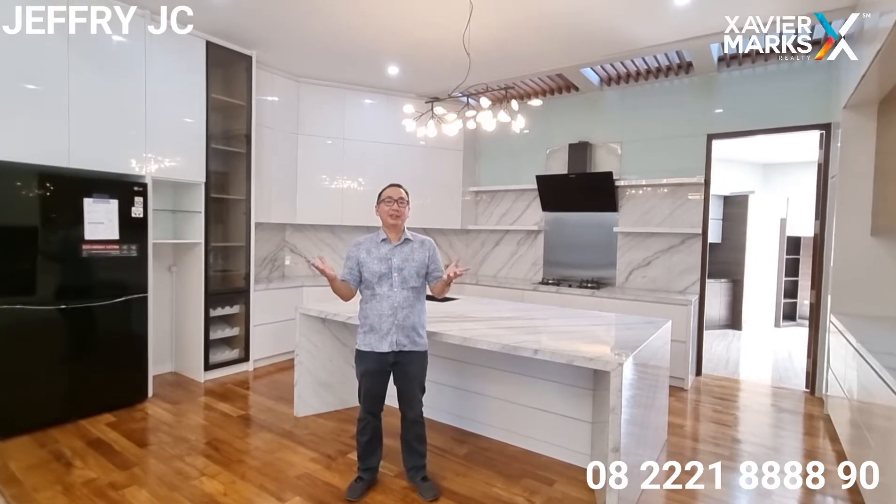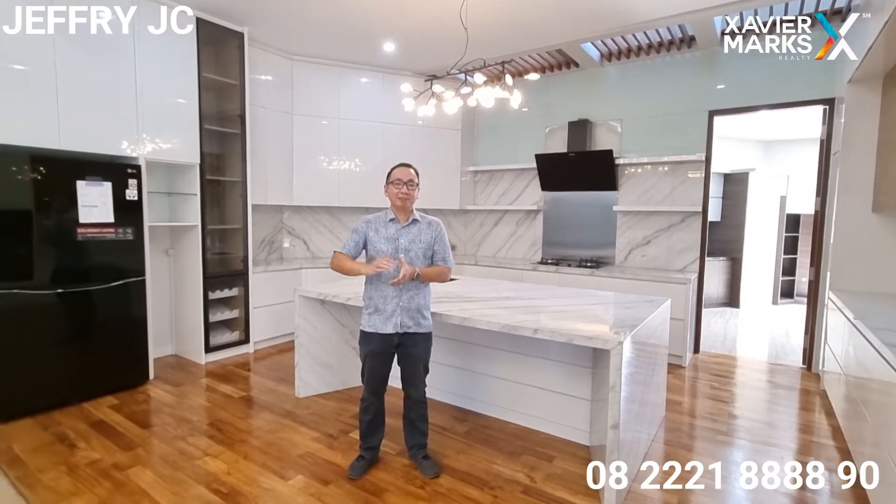Gimana menurut pendapat Sobat JC rumah Sultan BSD ini? Keren banget ya. Jika Sobat JC tertarik untuk melihat rumah ini, langsung saja hubungi nomor Jeffrey yang tertera. Thanks for watching, bye-bye.